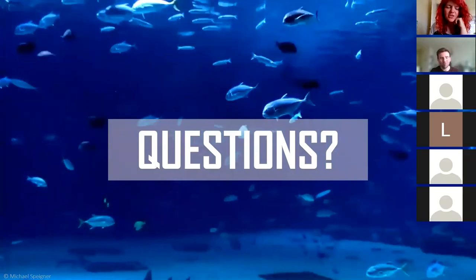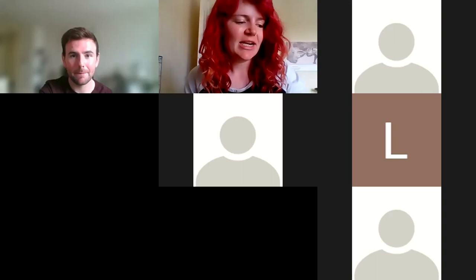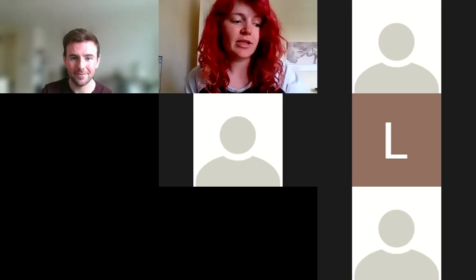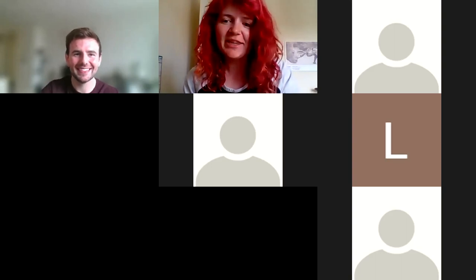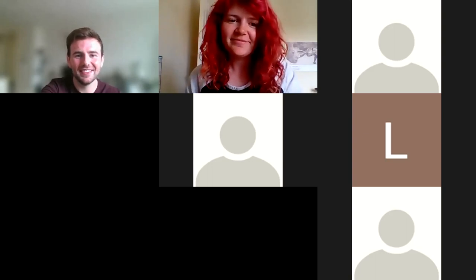That's all the questions we've had. On behalf of everyone, thank you so much for giving up your time — a really interesting talk. The recording will be made available hopefully next week or the week after. Thank you very much, Andrew, for your time, and thanks everybody else for coming.